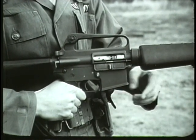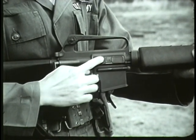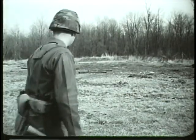Although the configuration of the XM16E1 is distinctive, its cycle of operation and functioning are similar to other military rifles with automatic capabilities. The cycle of functioning of the weapon consists of eight basic mechanical operations.